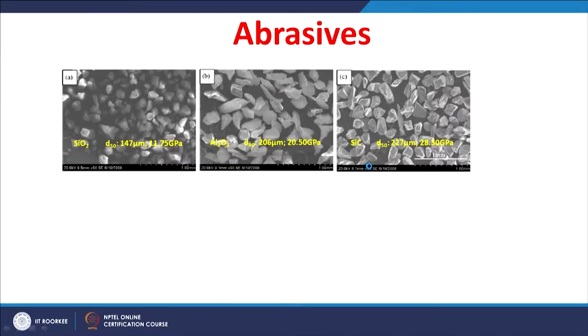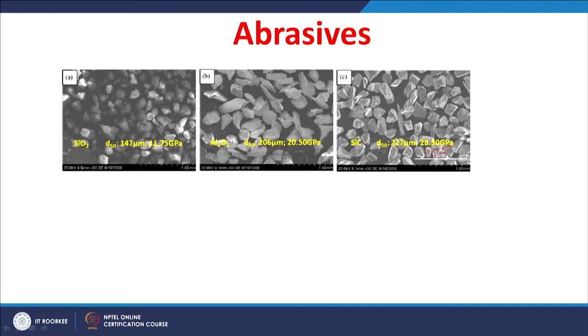The erodents used are three materials: silicon oxide, aluminum oxide, and silicon carbide, chosen because of their differences in hardness. Silicon oxide is the least hard at around 11.75 gigapascal, silicon carbide is the hardest at around 28.5 gigapascal, and aluminum oxide is in between. Particle sizes range from 147 to 227 micrometers. Silicon oxide and silicon carbide are angular and block type, whereas aluminum oxide is angular and flaky.